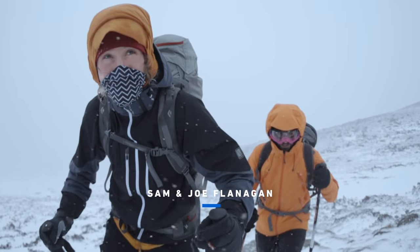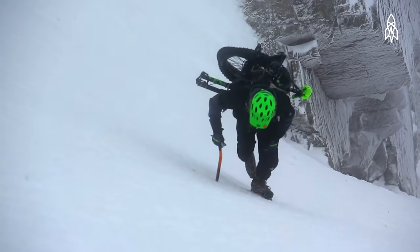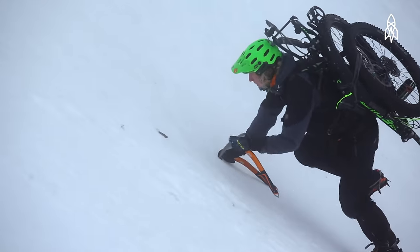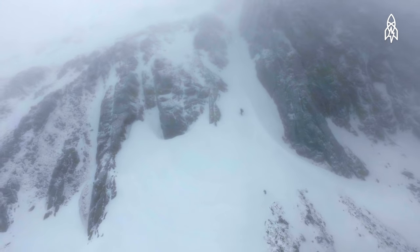Sam and Joe Flanagan are brothers who take mountain biking way past extreme. We love doing anything we can possibly do on our bikes — the more extreme the better, the gnarlier the better. They're not too interested in well-worn paths or typical trails. If it involves climbing up a snowy hill, then so be it — that's a good afternoon spent.